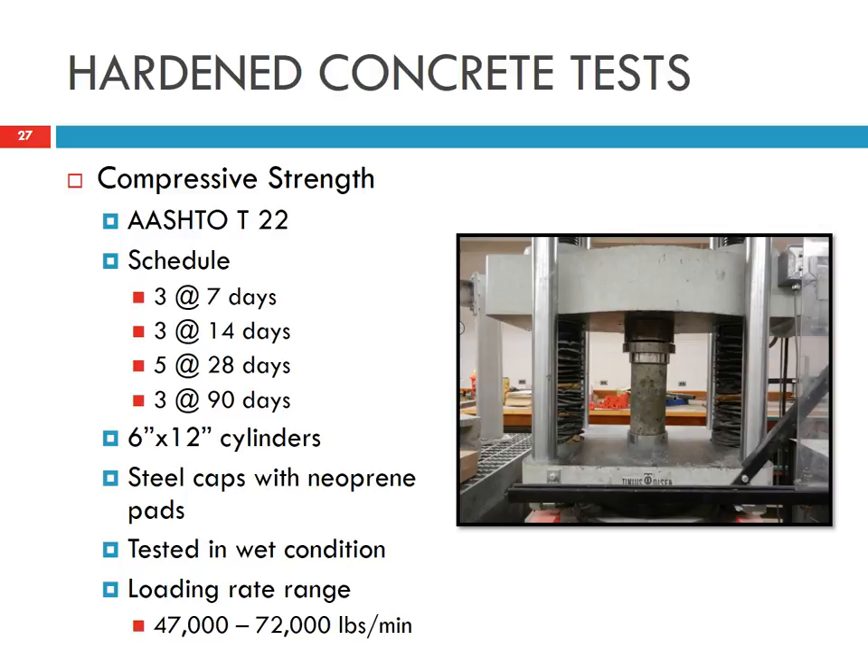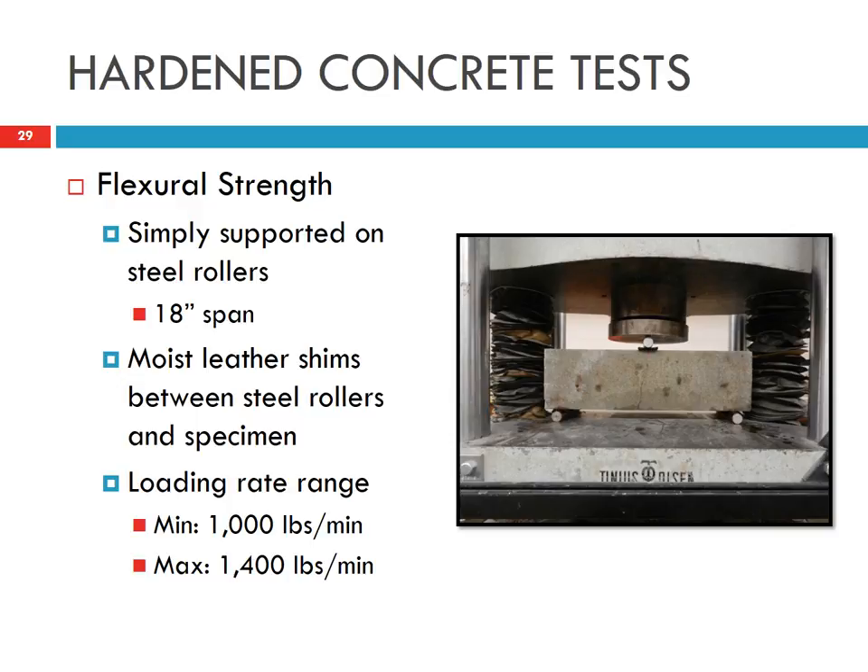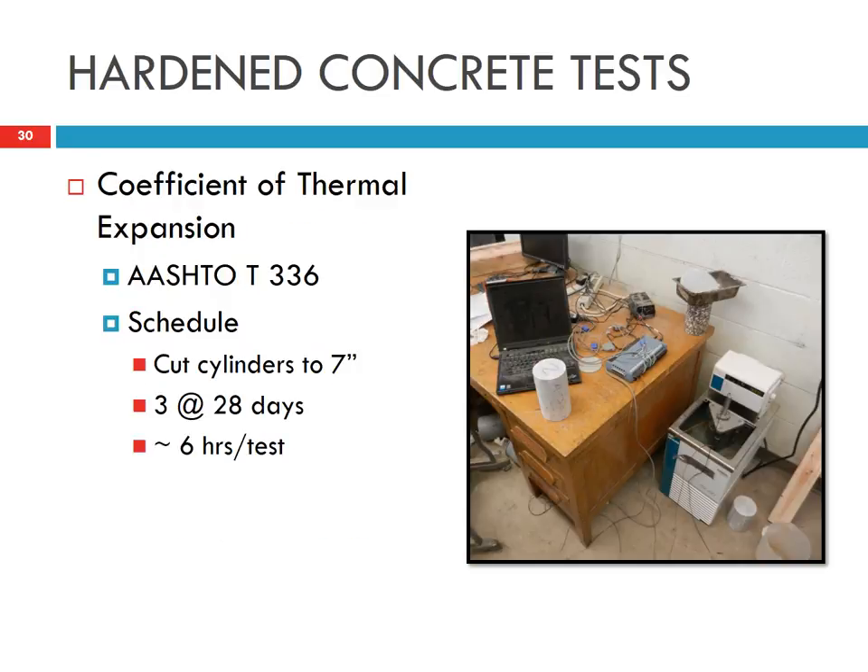We measured compressive strength at 7, 14, 28, and 90 days using 3 replicates. We used 6-inch by 12-inch cylinders with steel caps and rubber pads at a relatively constant loading rate. We also measured flexural strength at 14 days using beams with an 18-inch span, and moisture-dampened leather seams between the steel rollers and specimen.